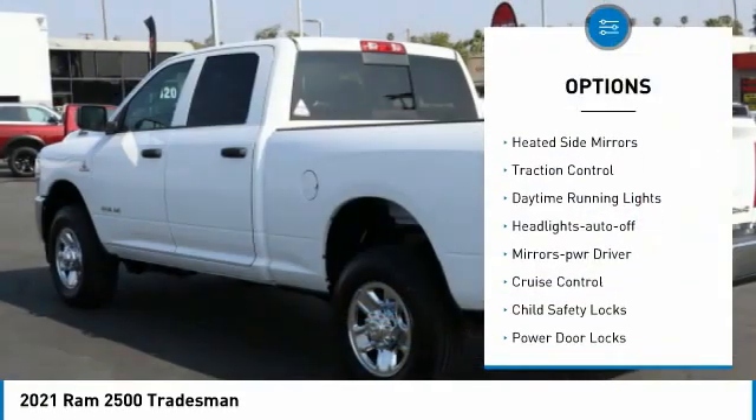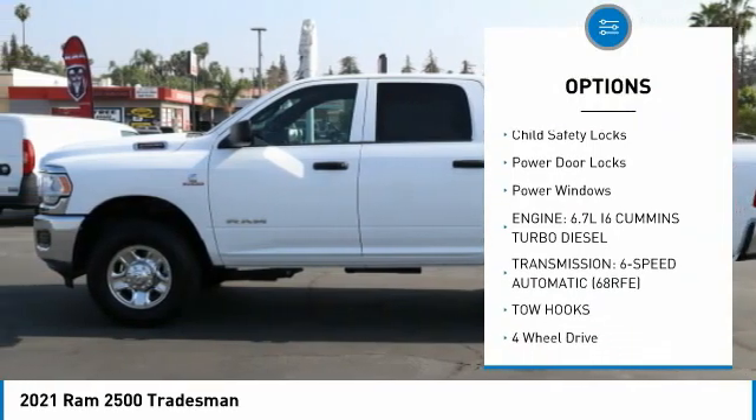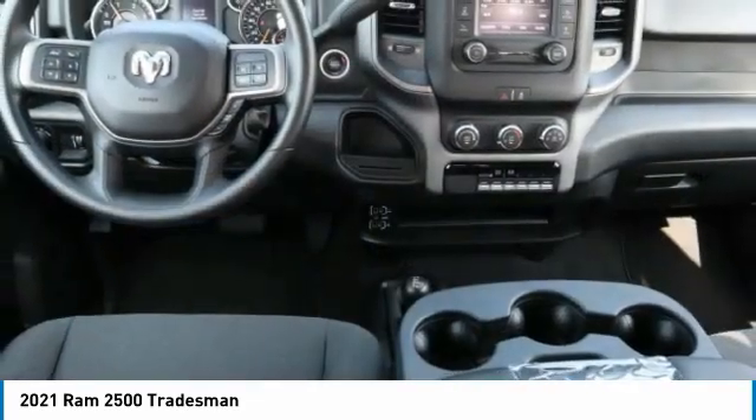Towing package, heated side mirrors, traction control, daytime running lights, headlights auto off, mirror memory, cruise control, child safety locks, power door locks, power windows.